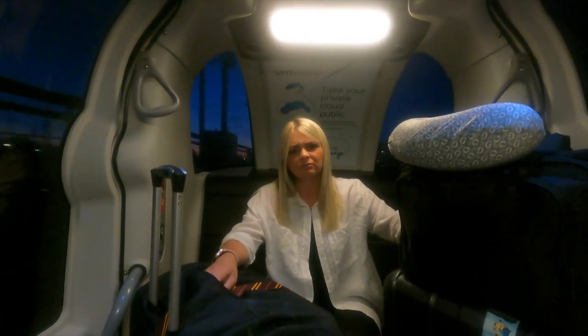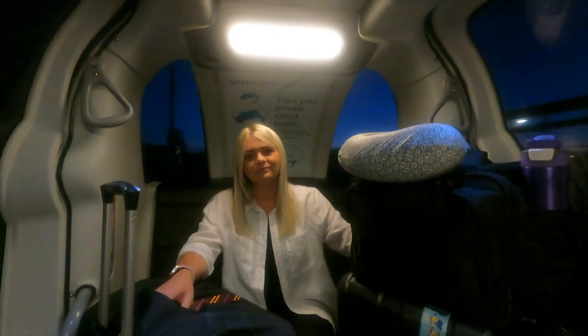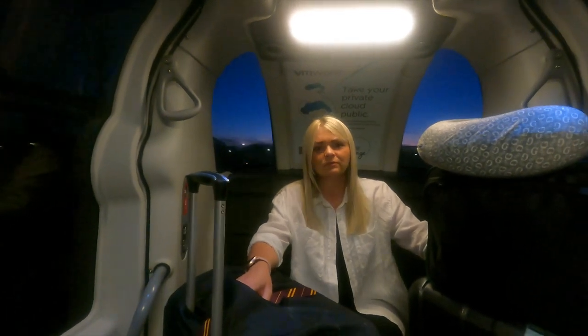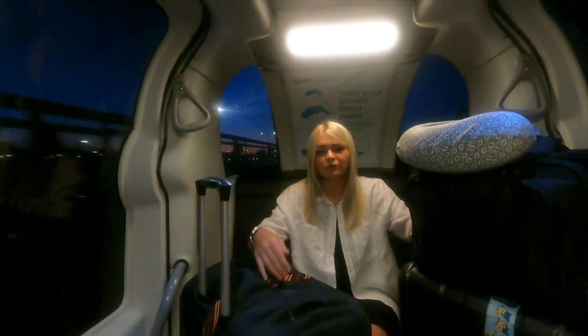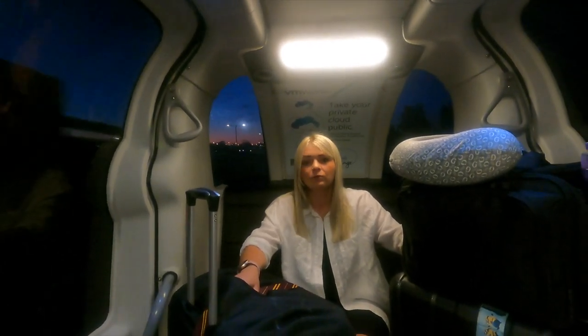The bed was comfy-ish. We were right outside the fire door in the hallway — every time someone opened it, it banged into our wall. And you could hear the aircraft noise — when we stayed at the Sheraton Skyline last December, the rooms were soundproofed and you couldn't hear the planes unless you opened the windows. But here you could hear everything, so if you're a light sleeper I probably wouldn't stay here.